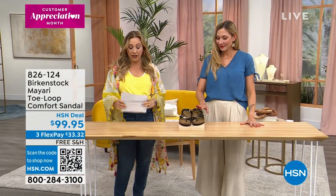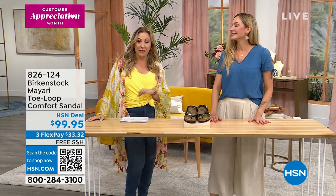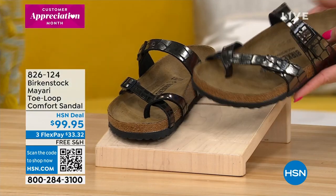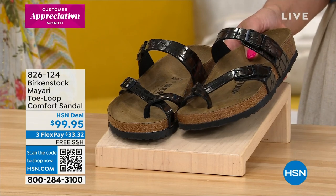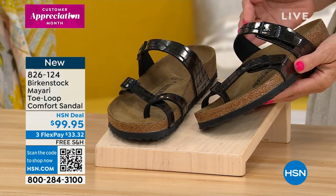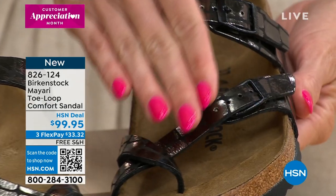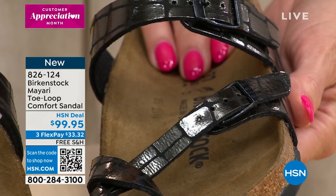This is the Mayari in Gator Gleam Black — it's the first time we're seeing this colorway on air in the Mayari. The Mayari has thinner straps than the Arizona, placed differently to give that toe wrap support. The silhouette is totally different. All buckles are functional so you can custom-tighten it to your instep for further support, so your foot molds even better to the footbed.